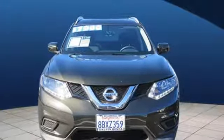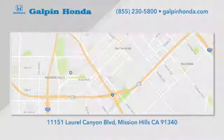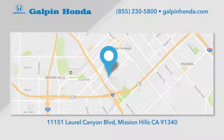The time is now. See it for yourself today. Call, click, or stop in to Galpin Honda, a proud member of the Galpin Motors family. We are conveniently located in Mission Hills.